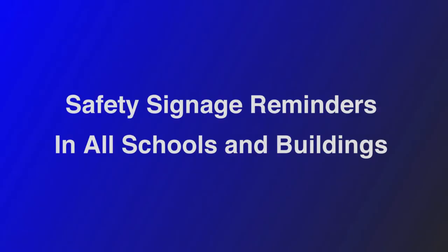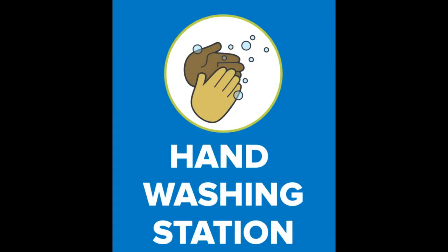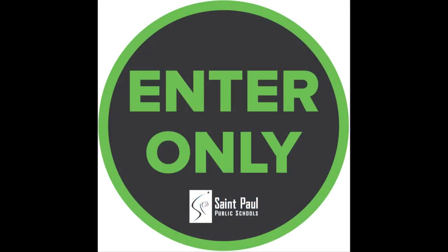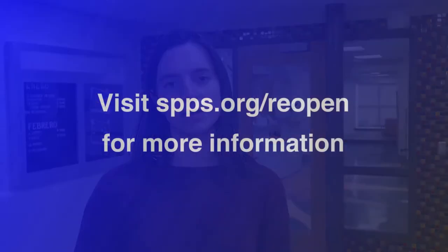Throughout all of our school buildings we have signs that remind students to keep their distance and stay safe. They were designed by the director of student health and wellness, communications, and the facilities team. Thank you so much for taking the time to tour with us today. If you have any additional questions please see our website at spps.org/reopen.